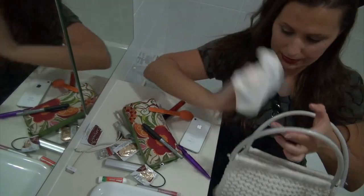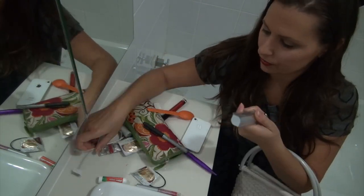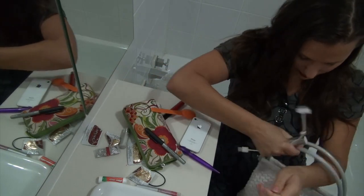I always have a hanky. I always have a charger for phone or iPod or whatever, and the cords that go with it.